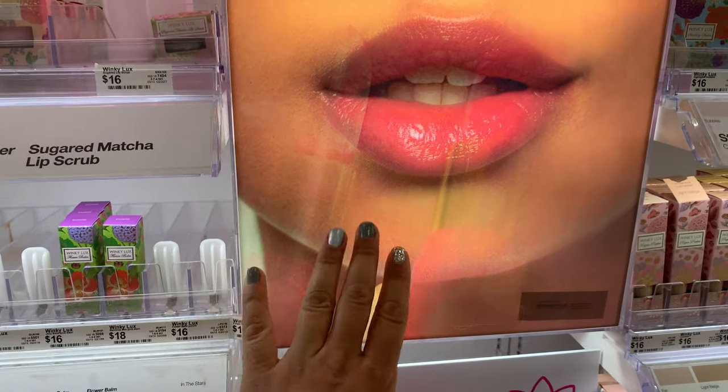Hey guys, so I am in Target like always and I spotted something I want to show you guys. Winky Luxe versus Blossom lip gloss or lipstick or whatever you want to call it.